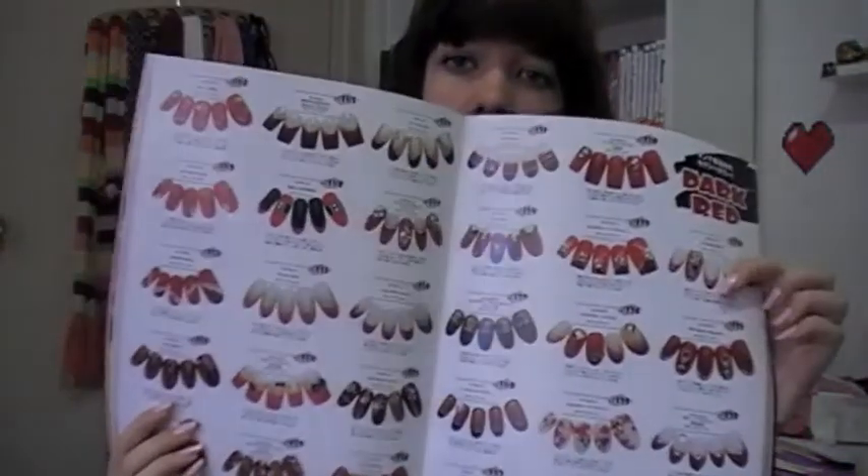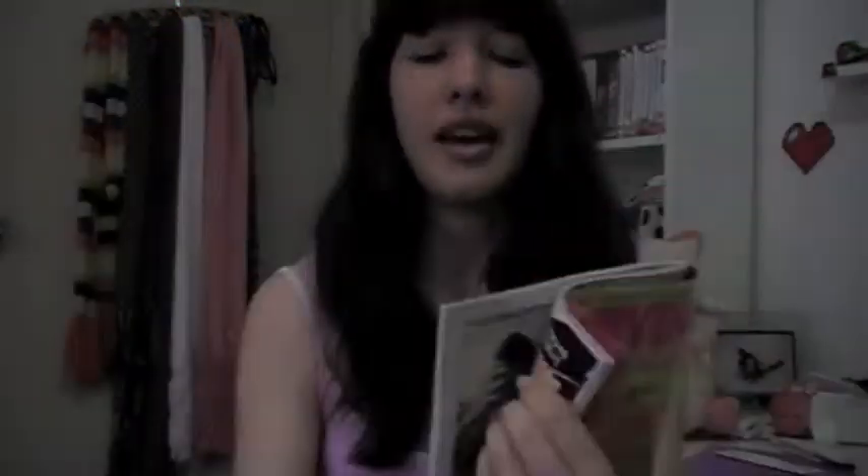It has themed pages — so this page is flowers and dark red. There are lots of different designs in here and I should get really good value out of this. There are some really cool animal print ones too. I went into a Japanese bookstore and they have just a whole section of nail art magazines, and I was in heaven. My host sister actually bought this for me because I said I liked it.